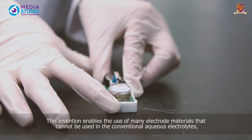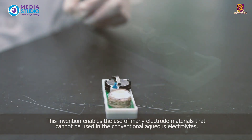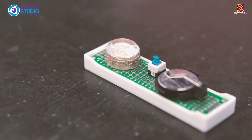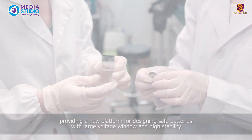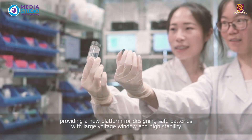This invention enables the use of many electrical materials that cannot be used in conventional aqueous electrolytes, providing a new platform for designing safe batteries with larger voltage window and high stability.